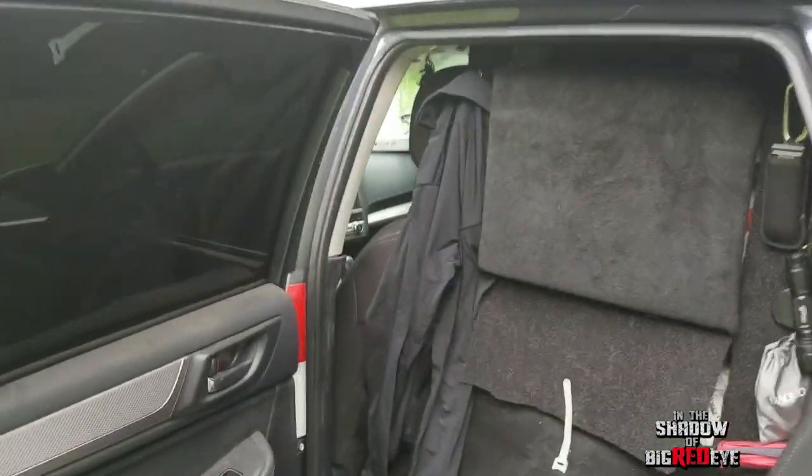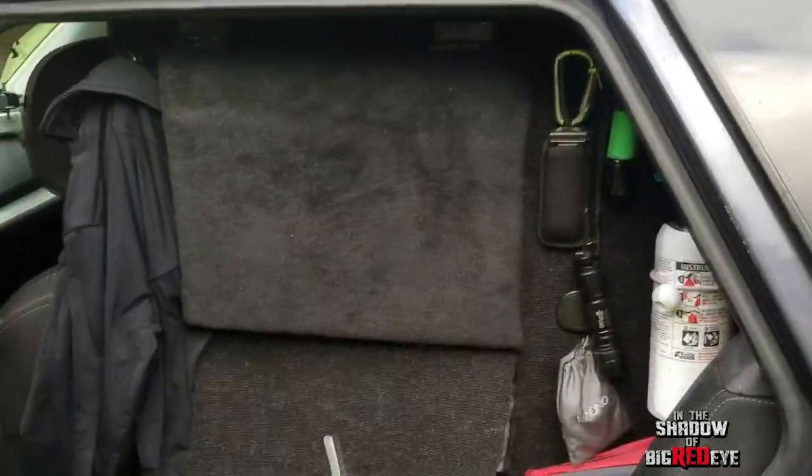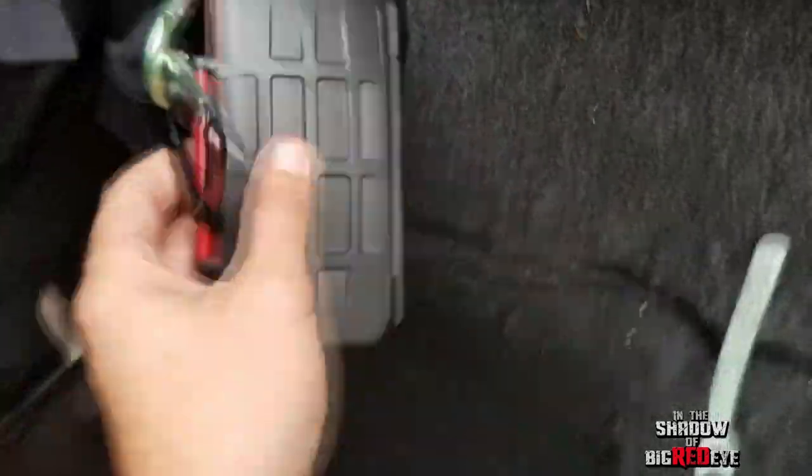The driver's side rear door is a cool area — this is kind of our important filming and power area. On the outside of the storage box, just in case I get chilly, we have a sweatshirt. We also have bungee cords, carabiners, and this is a memory card holder.